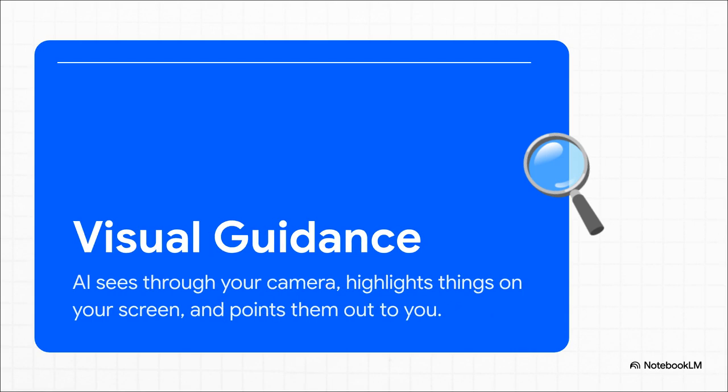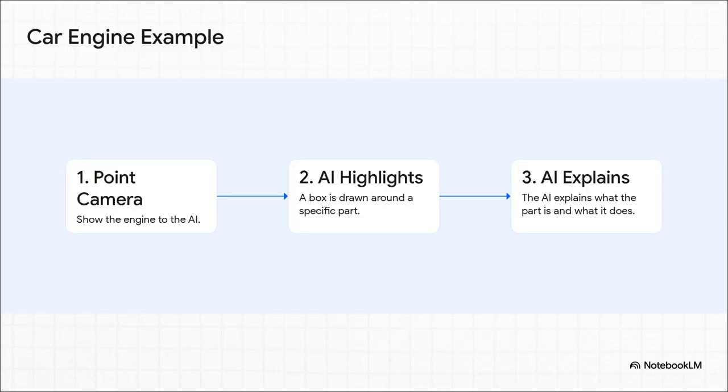The second breakthrough is visual guidance, and this is where things get really wild. The AI can now use your camera to see your physical world — but it doesn't just see it. It understands objects, it can identify what you're looking at, and it can even draw on your screen to point things out to you. So instead of trying to describe a problem, you can just show it. Imagine you're staring at a car engine and have no clue what you're looking at. You point your phone's camera at it, and Gemini can literally draw a box around a specific part on your screen and say, 'Hey, that's the alternator, and here's what it does.' That's the real, practical power you get when you combine sight with conversational AI.